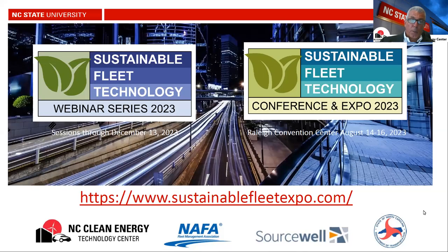I want to give a plug for the series itself. We'll have sessions through December 13th, and we also have the Sustainable Fleet Technology Conference August 14th through the 16th at the Raleigh Convention Center. Information on both is at sustainablefleetexpo.com, along with past webinar recordings and conference presentations from the last three years. The next three webinars are on May 10th, June 21st, and July 19th.